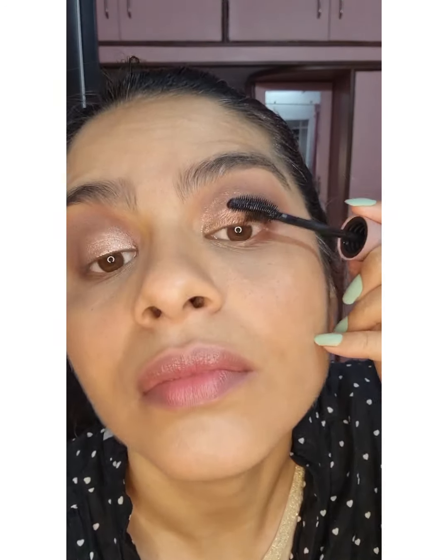And then mascara — I poked my eyes a couple of times, so I decided to go off camera and finish my mascara, top and bottom lashes. This is Color Wash loose glitter.